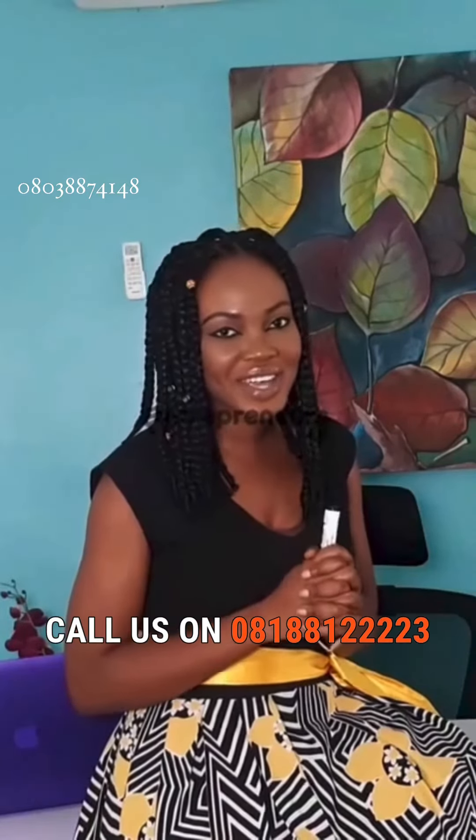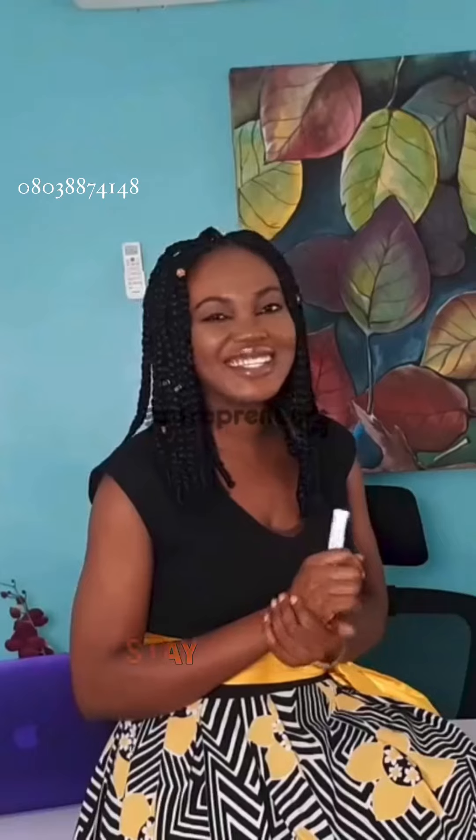Call us on 081-881-22223 or visit us at entrepreneurs.ng. See you in the next video.